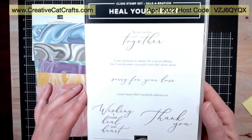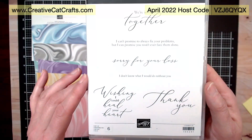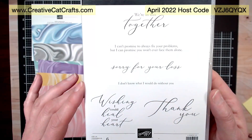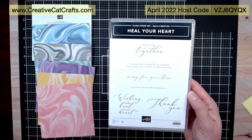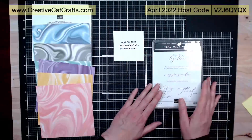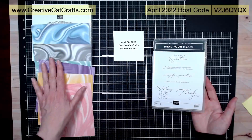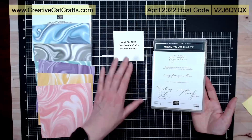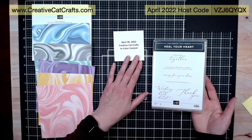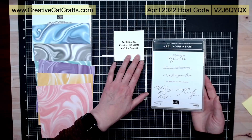This is 'Heal Your Heart' — it's got some really nice things in here. You'll get this stamp set plus the Simply Marvelous papers. That is day number four, April 30th.